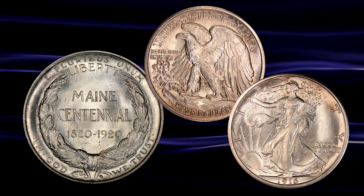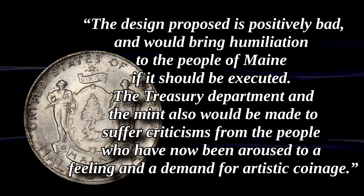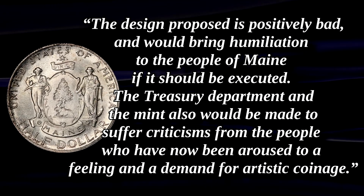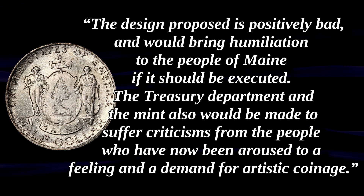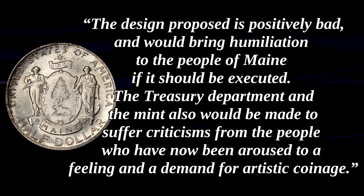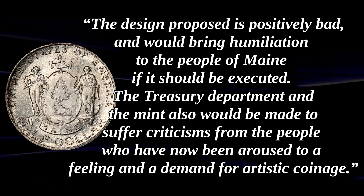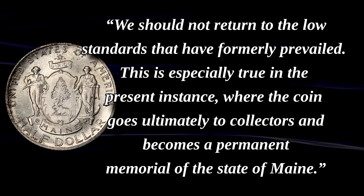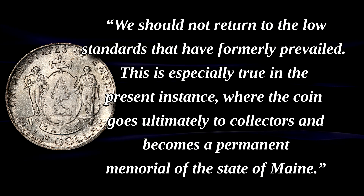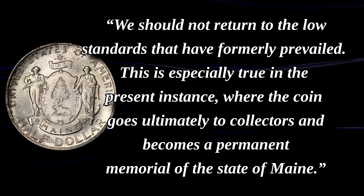He then goes on to lament that the design proposed is 'positively bad and would bring humiliation to the people of Maine if it should be executed. The Treasury Department and the Mint also would be made to suffer criticism from most people who have now been aroused to a feeling and a demand for artistic coinage. We should not return to the low standards that have formerly prevailed.' He adds that this is especially true where the coin goes ultimately to collectors and becomes a permanent memorial for the state of Maine.